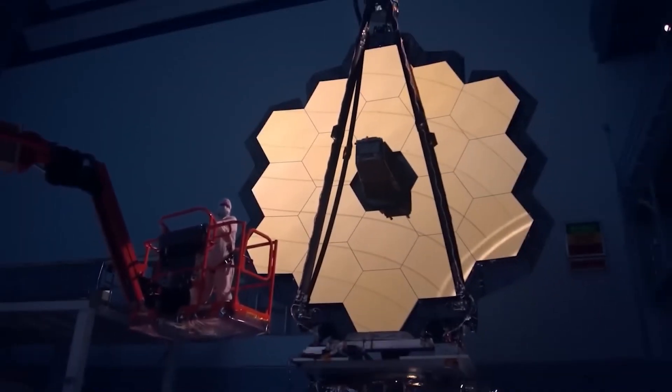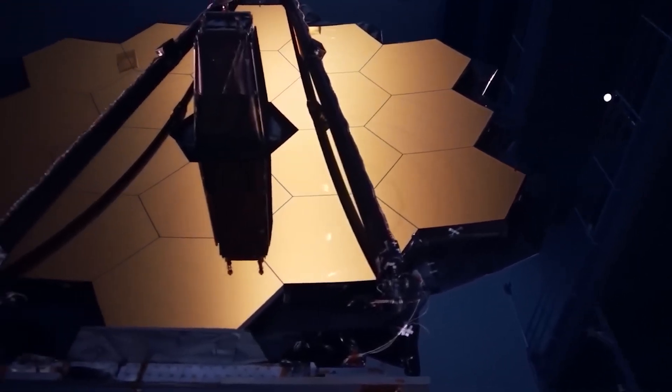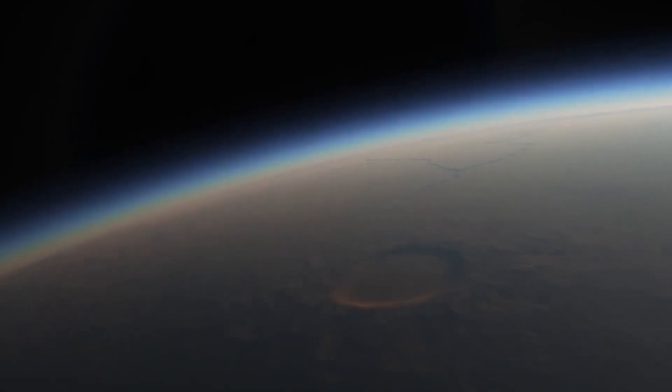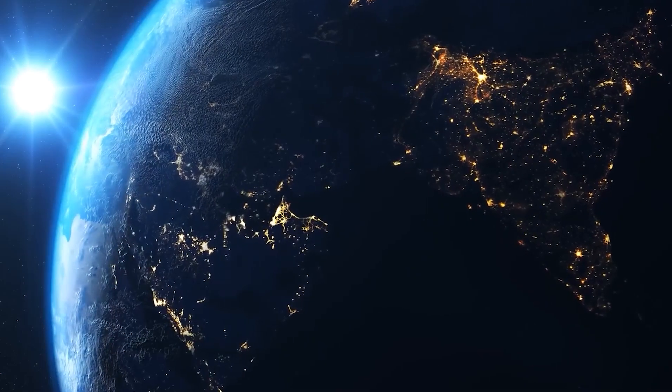The level of detail we're seeing is unprecedented. The heat map indicates significant temperature differences, suggesting not only natural geological activity but also potential artificial sources of heat and light. It's a glimpse into a world that might be more complex and dynamic than we ever imagined.